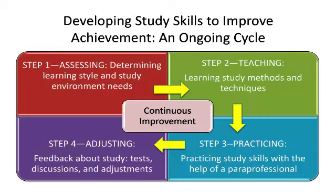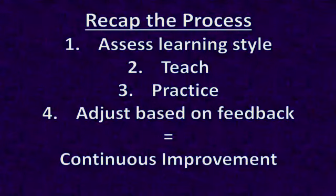Then, based on your feedback, the student can refine or sustain newly learned study skills. This loop of practice and feedback creates a cycle of continuous improvement. Now I'll spend some time talking about each step leading to continuous improvement of study skills.